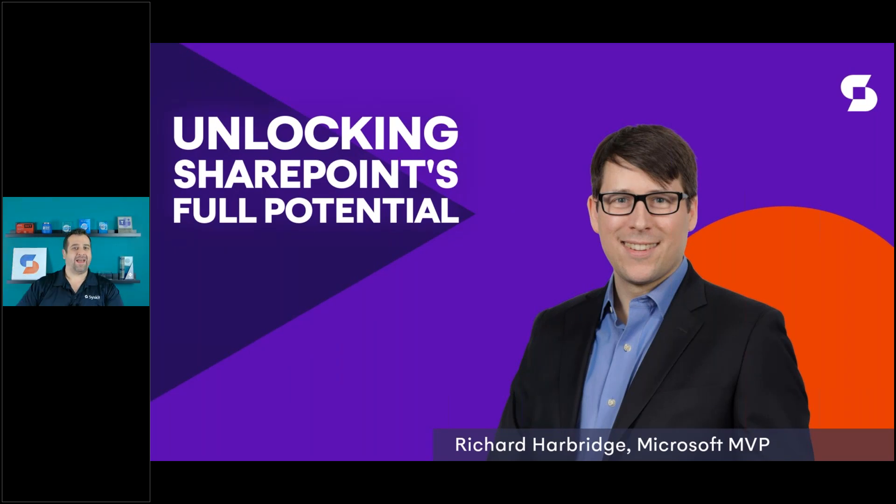Hello everyone, and thank you for joining us for today's webinar: Unlocking SharePoint's Full Potential — Document Management, Security Compliance, and more, featuring our special guest, Microsoft MVP Richard Harbridge. My name is Vlad Katrinescu, I'm Syskit's Technical Evangelist and a Microsoft MVP from Montreal, Canada.